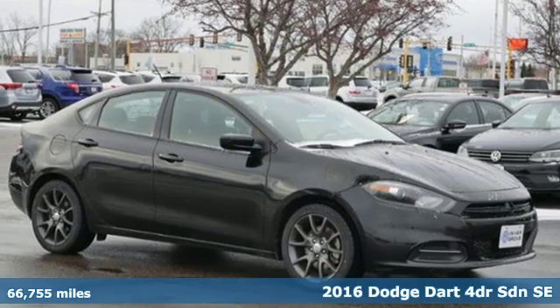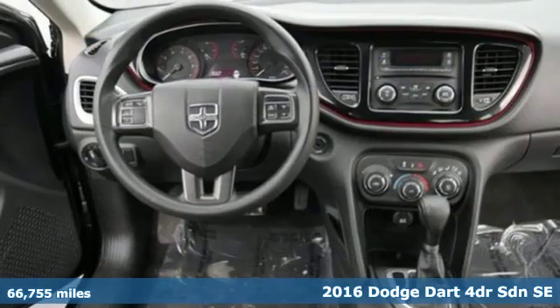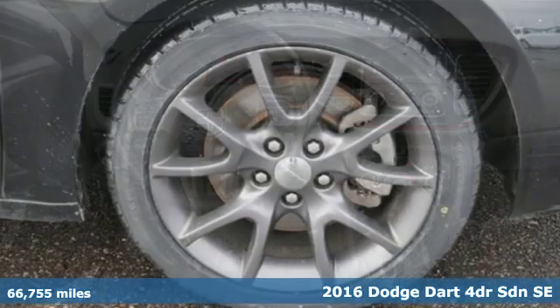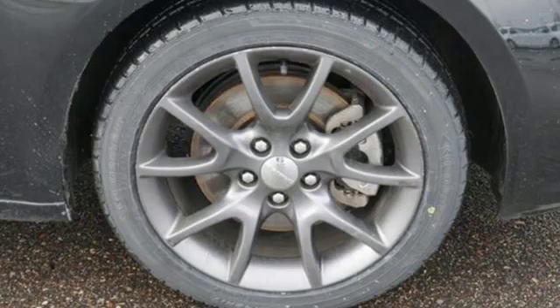It's a 2016 Dodge Dart. Begin an adventure with a triple shot of adrenaline in this Dart. And with features like these, every drive is a pleasure.